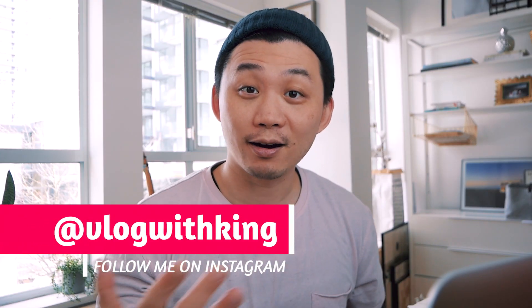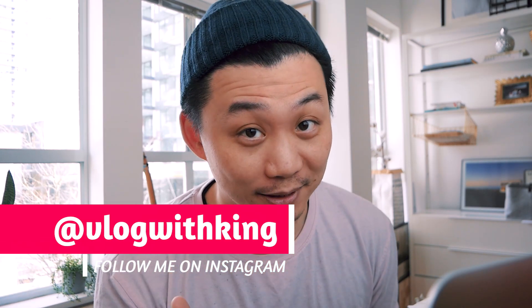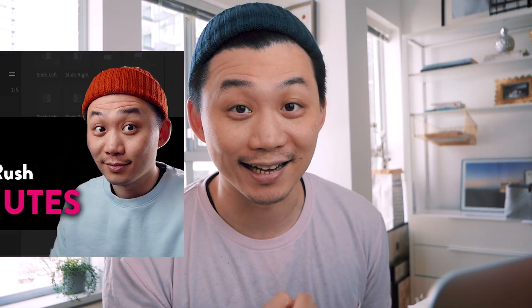Hey guys, welcome back to the channel. If you're new here, my name is King, and today I want to talk to you about Premiere Rush because I've officially launched my first Skillshare class.